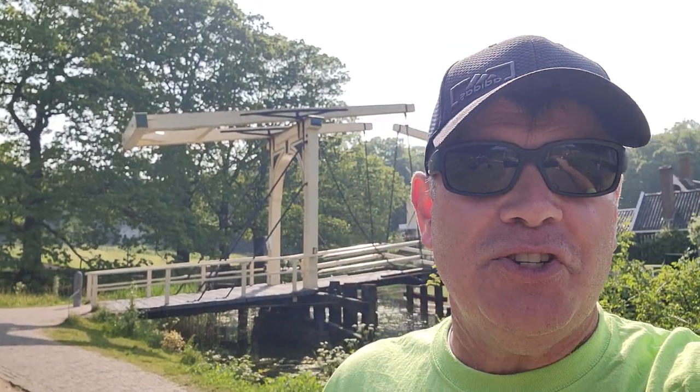Tim Friesen with Walking Adventures International. We're in Arnhem, the Netherlands today, our last day in the Netherlands, and we are at the Open Air Museum. It is a 44-acre museum, almost all of it outside, showing Dutch life, life in the Netherlands, both in the villages and in the countryside.